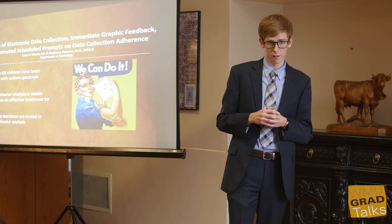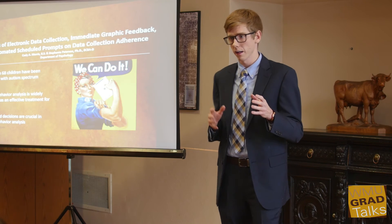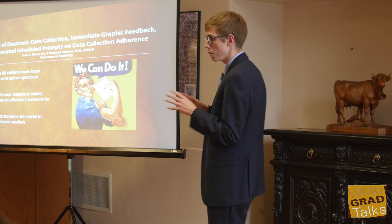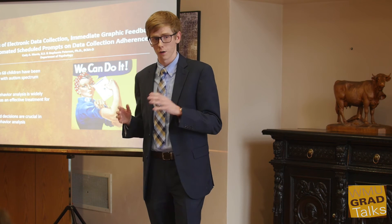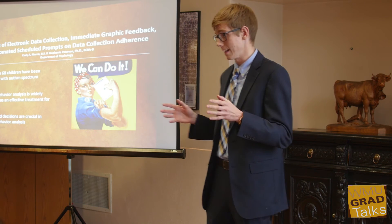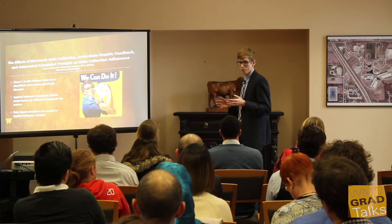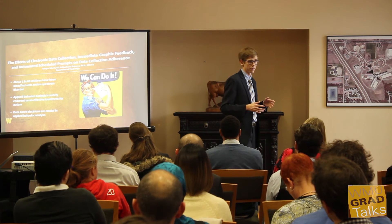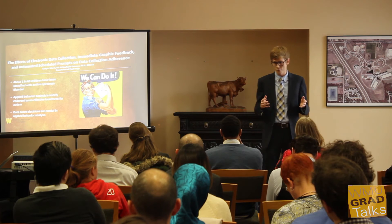My study addresses this by creating an electronic data collection system using a Microsoft Excel app that anybody can use on a computer tablet for free, and that can be completely individualized per client needs. We're going to use this in an autism treatment facility where individuals who work with children with autism will have the opportunity to try it out and see if it's effective.